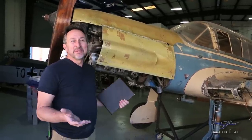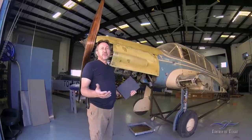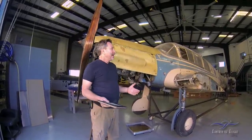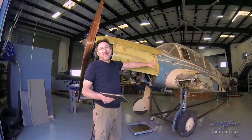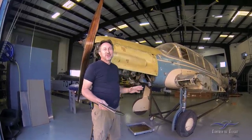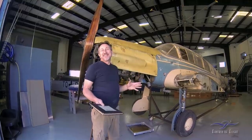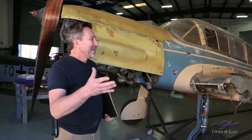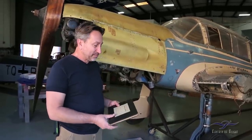One of the coolest comments I got was about the originality of the airplane and how I wish we could keep it this way. Somebody had a great idea — clear coat the whole thing, leave it the way it is and turn it into a rat rod. I love rat rods too, but unfortunately we can't do that with an airplane that is going to fly. But I appreciate the comments and all the good information that we got.